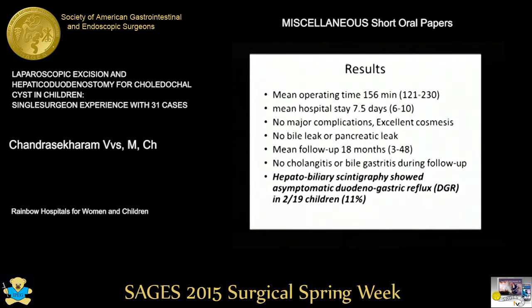We performed hepatobiliary scintigraphy as a non-invasive investigation to diagnose asymptomatic duodenogastric reflux. We found that 11 percent of our children had asymptomatic duodenogastric reflux.